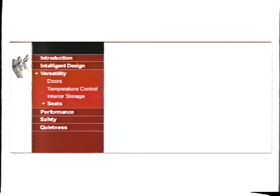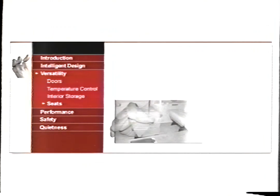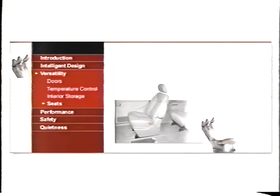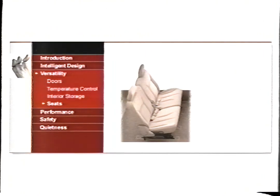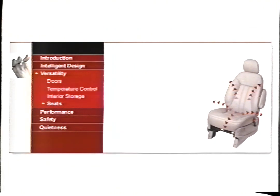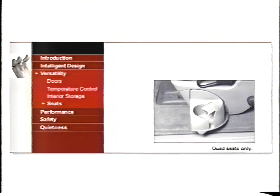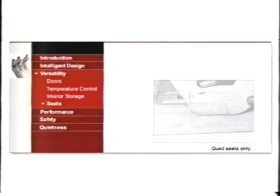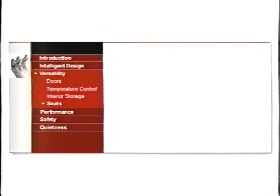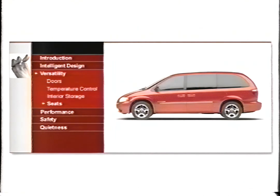We've been building Caravans for so long that we think we're onto something. We put all the removable seats on rollers to make them even easier to move. We also improved the contour to provide more support and comfort. And we put the cup holders on swivels to make spilling a thing of the past. The new 2001 Dodge Caravan keeps getting better and better — you might say we're on a roll.